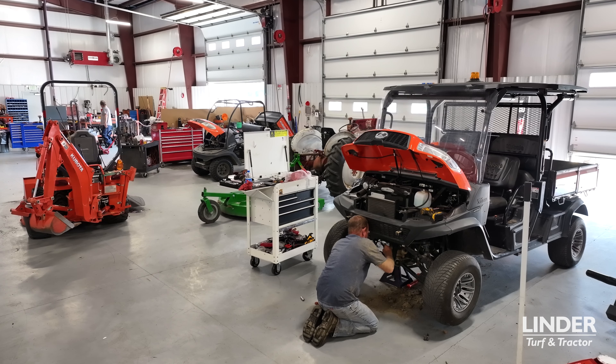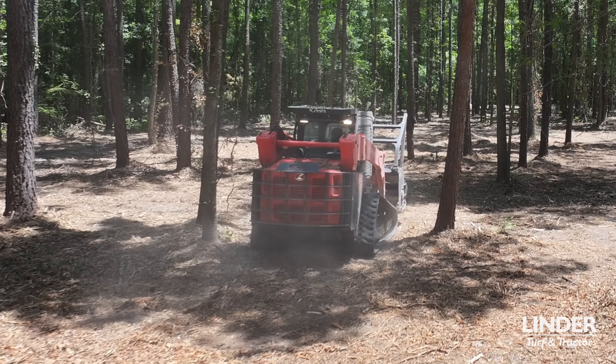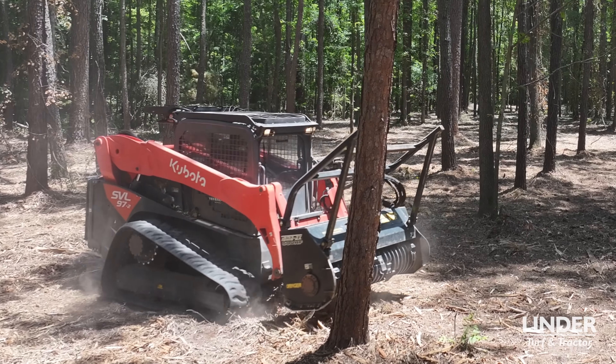I work with Winder Turf and Tractor, and their support is outstanding — they've got the facility, the personnel, the training, and good quality guys. I depend on these machines for a living, daily. If I'm going to get a machine, I need it to be dependable and I need a service department that can handle all my needs in a timely fashion, and they do it.